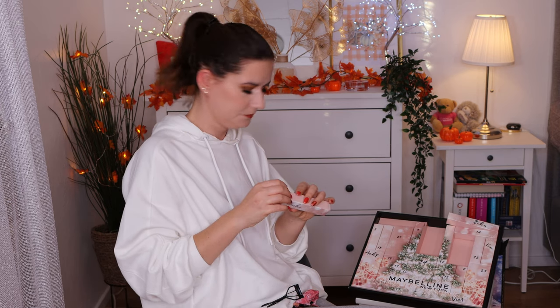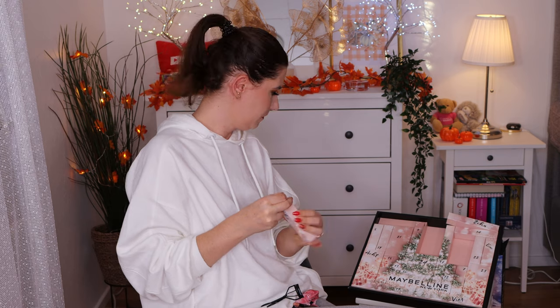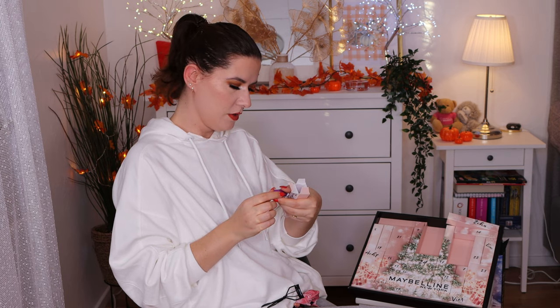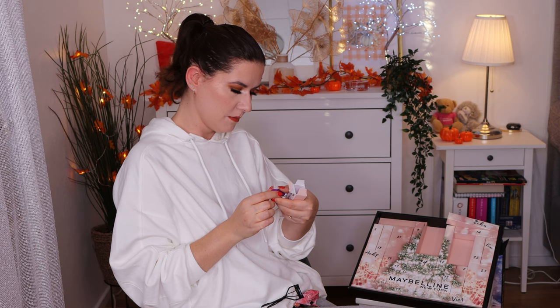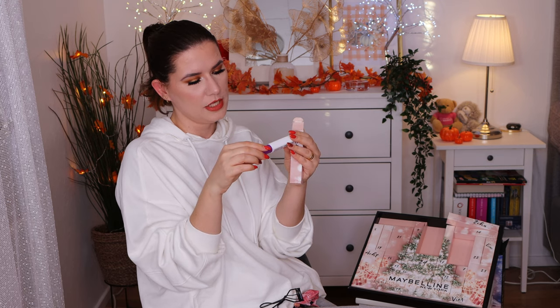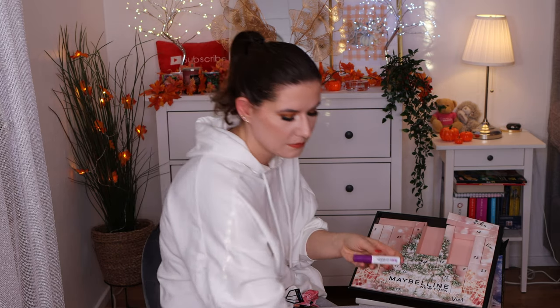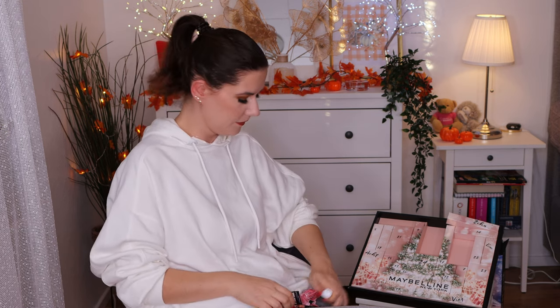We have the False Lash Overnight Conditioning Mask — not mascara, but the False Lash Mask. I haven't heard about this product. This is supposed to be like a mask for your lashes that you put on during the night. I'm glad that this is in here so I can try something new.